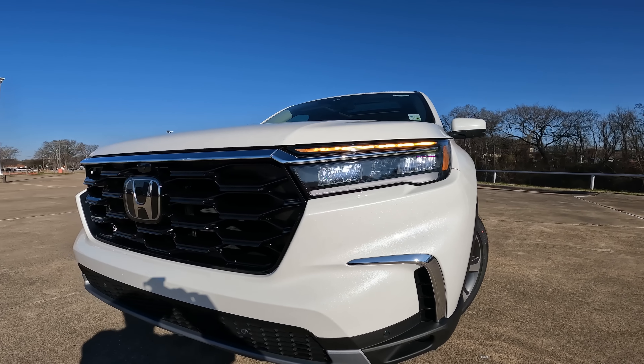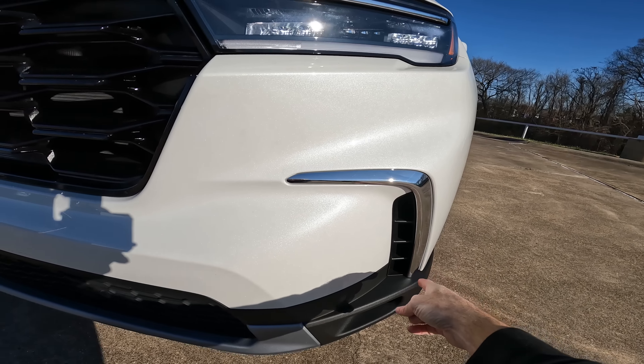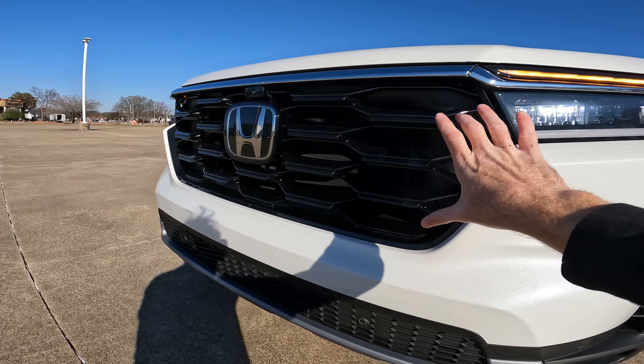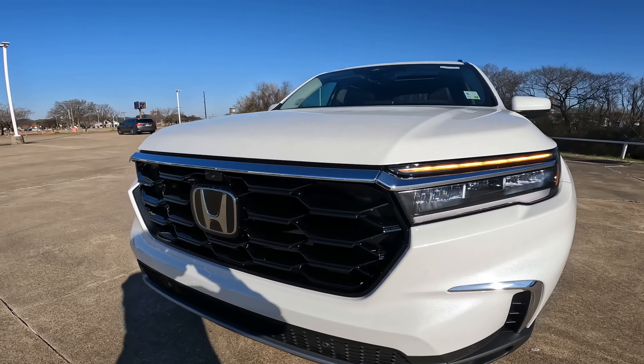I know a lot of you like for me to feature lower trim levels — we'll get there. This is the Elite, so it's the top trim level. You're going to have the chrome surround right here and also on the top of the grille. The grille has almost a large honeycomb look to it — a nice look. You're going to have your sensors down here, your parking sensors and all that good stuff.